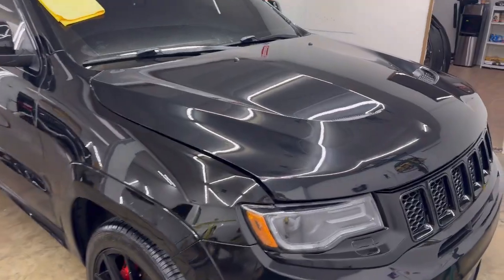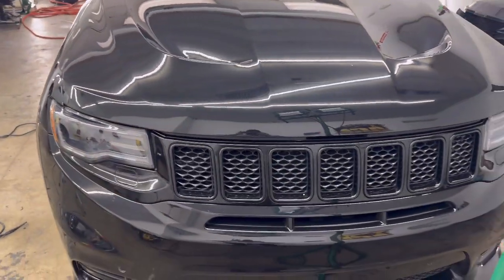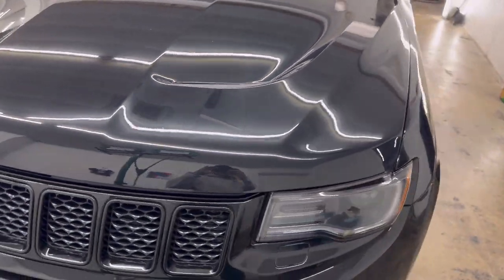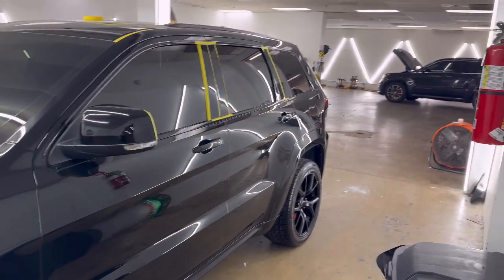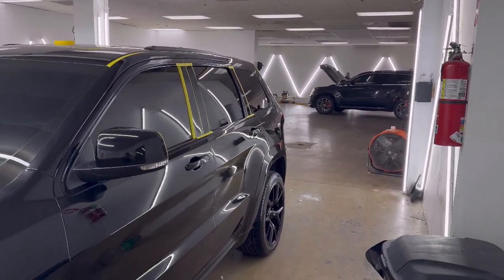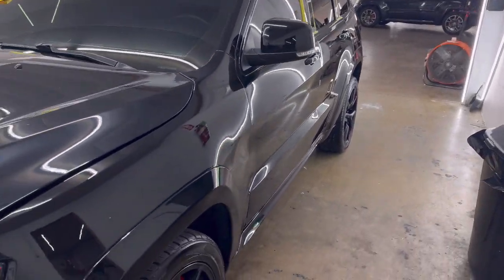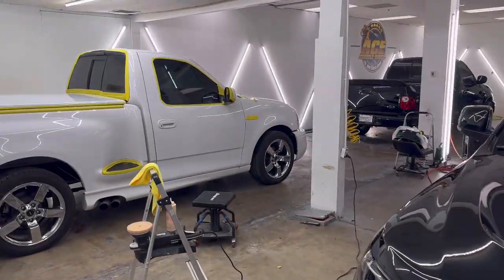Alright guys, today is officially a fresh week — today is Monday. I didn't get to record over the weekend. Saturday we got pretty busy with washes, we were kind of full with washes all day so I didn't really get a chance to record. And then obviously as you guys can see, we got two new cars in.